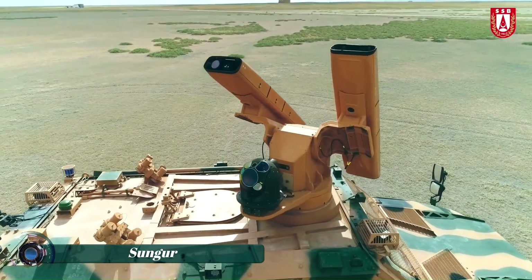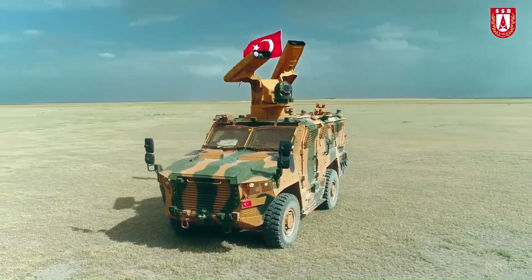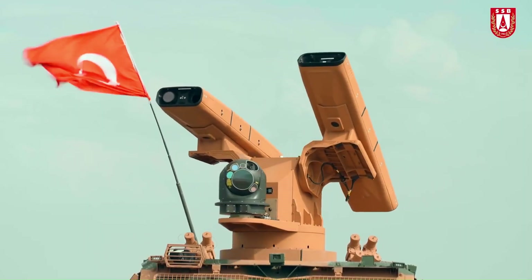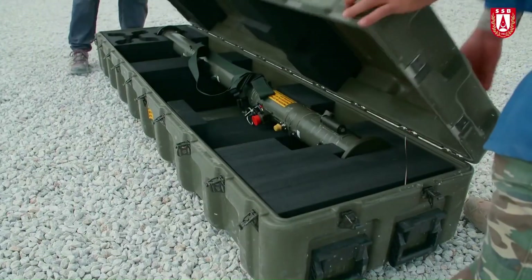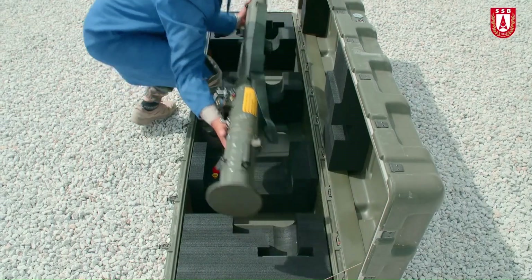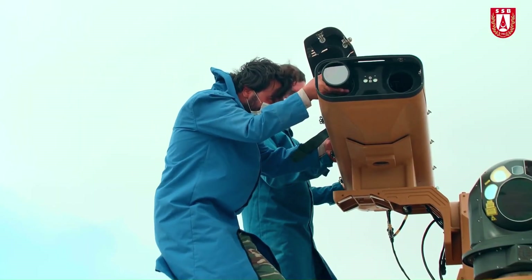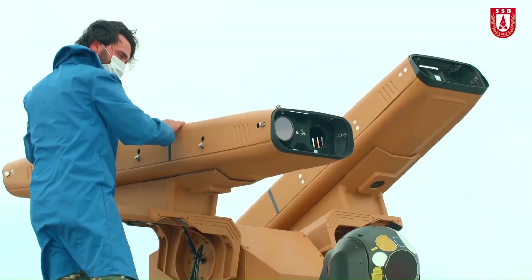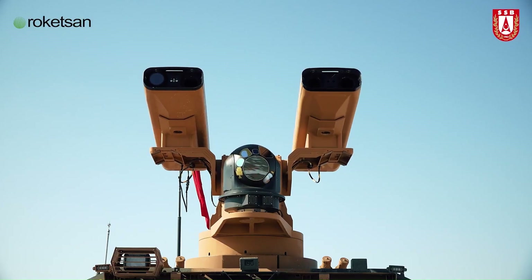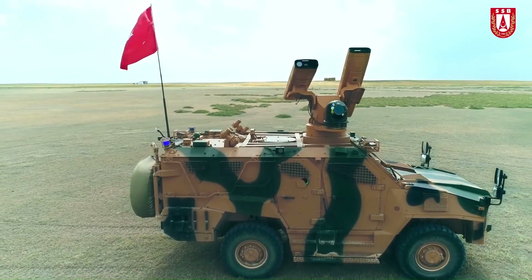The Sungur missile is a sophisticated and versatile surface-to-air missile system developed by Turkey to enhance its defense capabilities. Designed primarily for short-range air defense, the Sungur missile is equipped with advanced guidance systems including infrared and electro-optical sensors to accurately engage and destroy a variety of aerial threats. Its compact size and lightweight nature make it ideal for deployment on various platforms.